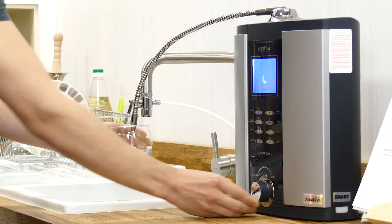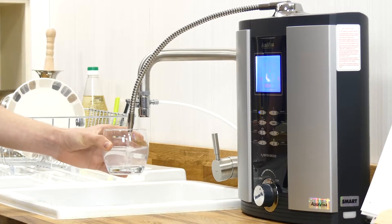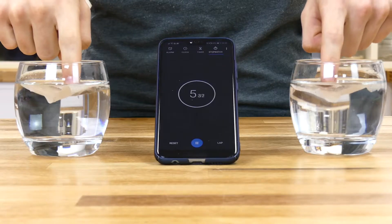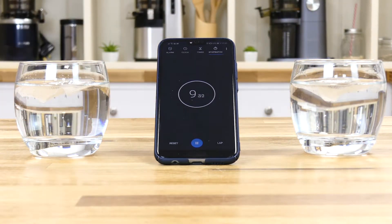On the right side we have a glass of ionized water, which we collected from the AlcaViva Vesta H2. We then added a tea bag into each glass and with no stirring, we left them for five minutes to soak and diffuse into the water.